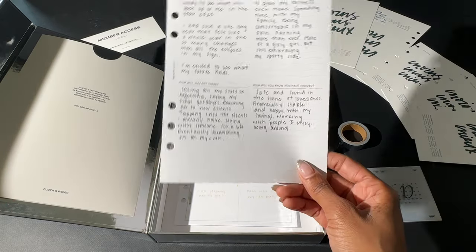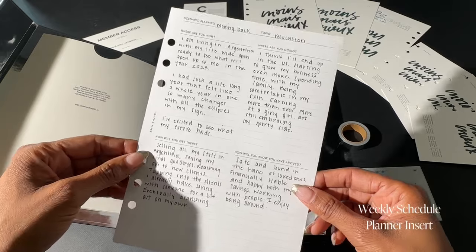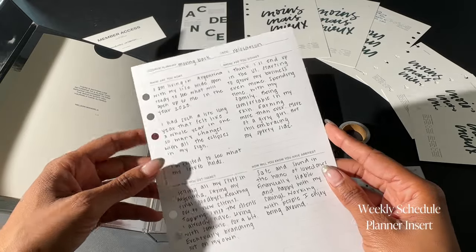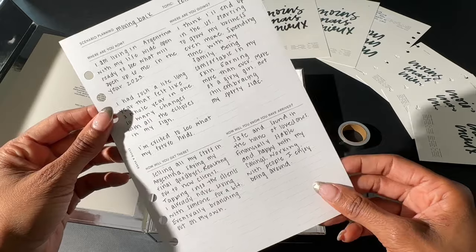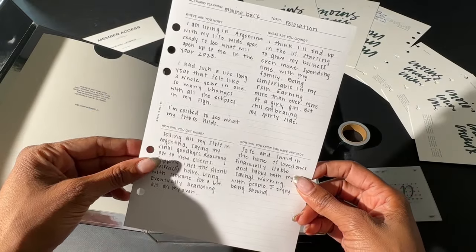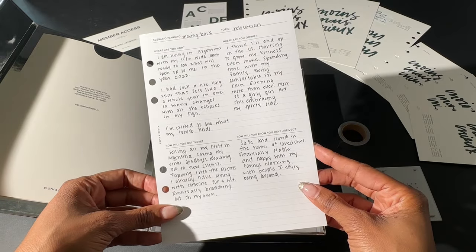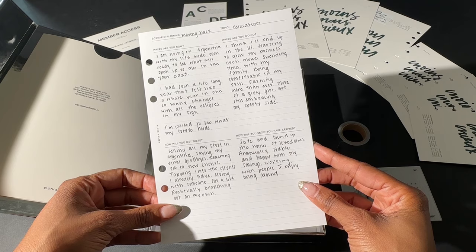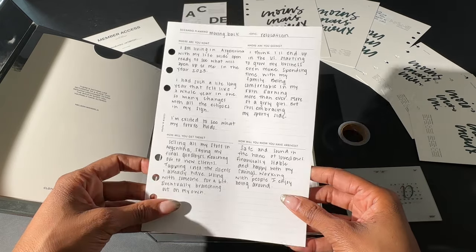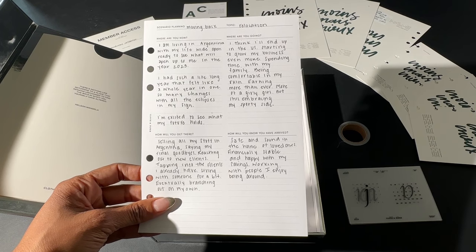Another thing I'll be tossing into the archive today is my scenario planning sheet. Here I wrote about how I was living in a different country at the beginning of the year, with the goal of wanting to return by mid-year and continue to take off with my career. In the end, I was able to get my dream job here at Cloth and Paper, back in my home country, doing quite a bit of things I could have only dreamed about at the beginning of the year — so I definitely want to keep this one for the archives.